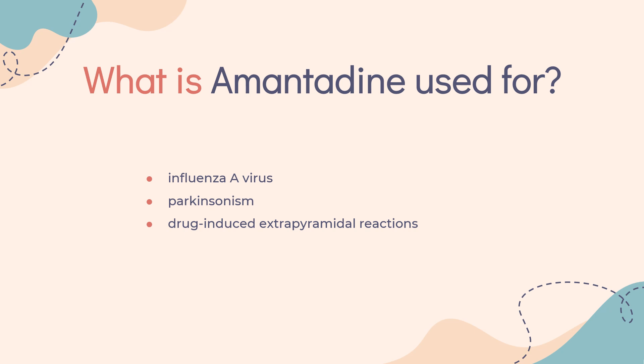What is amantadine used for? It is indicated for the chemoprophylaxis, prophylaxis, and treatment of signs and symptoms of infection caused by various strains of influenza A virus. It is also used for the treatment of Parkinsonism and drug-induced extrapyramidal reactions.